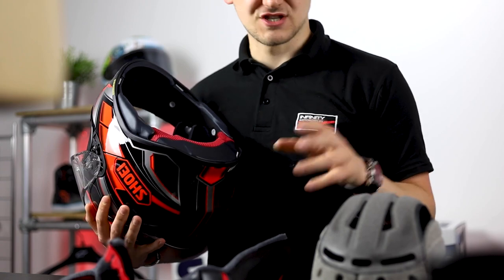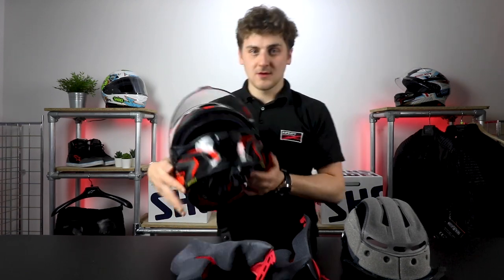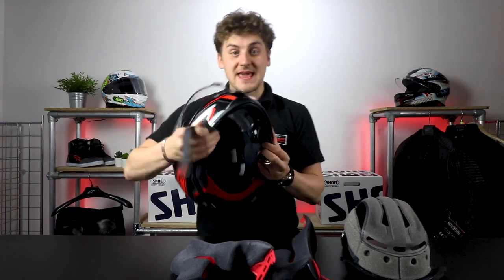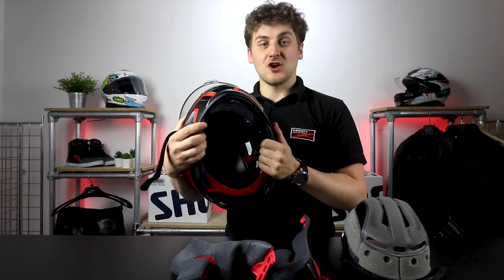As with all Shoei helmets, you can make use of their custom fitting service so you can tailor the interior pads exactly to your fit — thicker or thinner cheek pads, or change the crown piece. This service is available in store and online, full details in the description below. Inside, we can see the EPS liner and those channels I mentioned earlier to flow the air over your head, front to back all the way to the back of the helmet, and across the side to spread it.